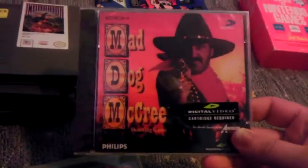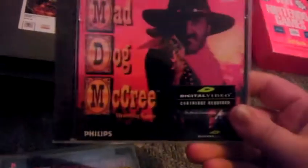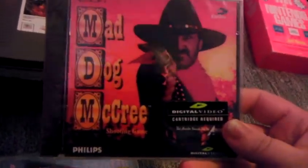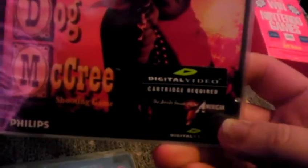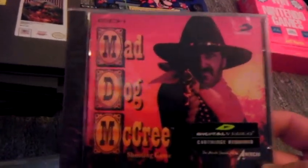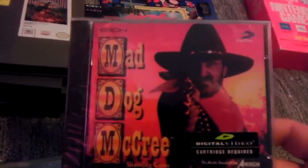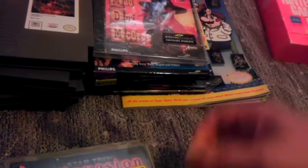Next up, another sealed CDI game. This one is Mad Dog McCree — a decent little light gun full motion video game. It requires a digital video cartridge, and I'm not really sure if my CDI has that or not. I haven't had time to really check on any of these. I still need a power adapter for my CDI, but at least we got some discs to try out.